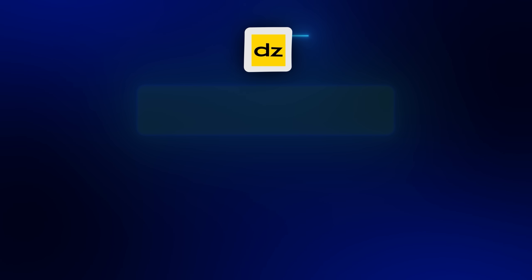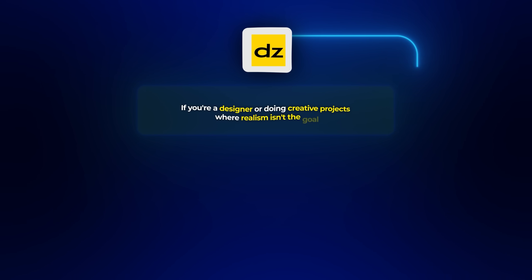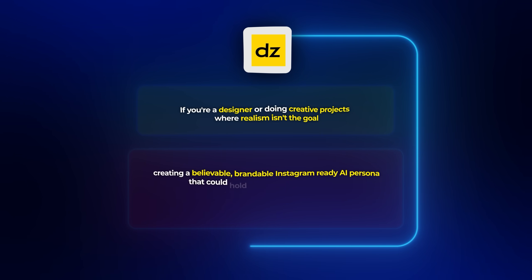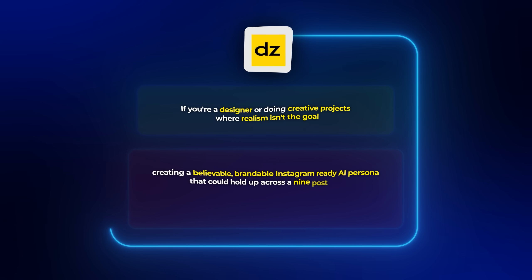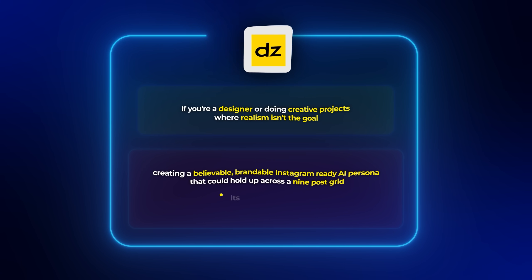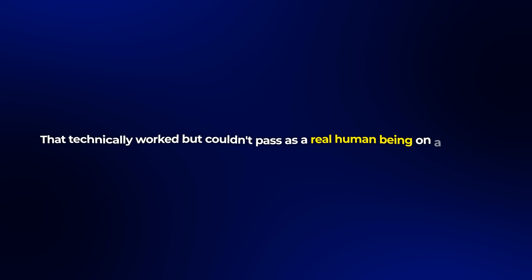Design AI is good for some things. If you're a designer or doing creative projects where realism isn't the goal, it's probably great. But for this challenge — creating a believable, brandable, Instagram-ready AI persona that could hold up across a nine-post grid — it didn't get me there. It's not fast enough, and most importantly, not real enough. After this attempt, I was still stuck with images that technically worked but couldn't pass as a real human being on a real feed. I was starting to think maybe it wasn't possible.